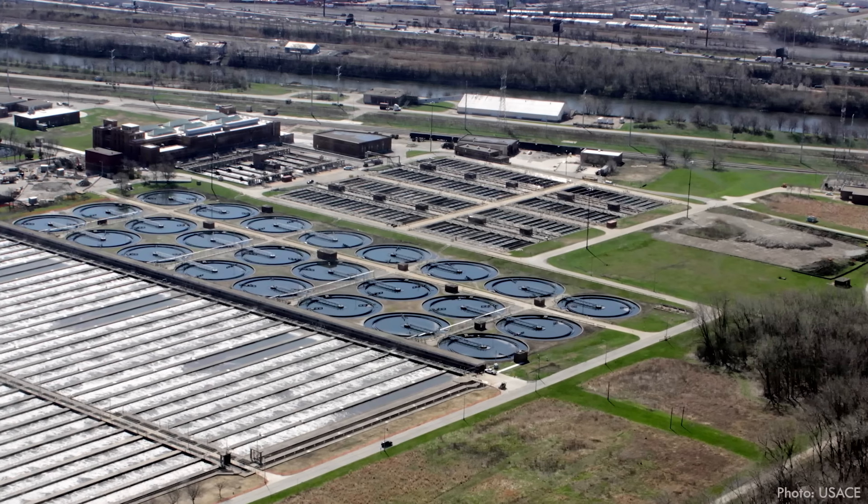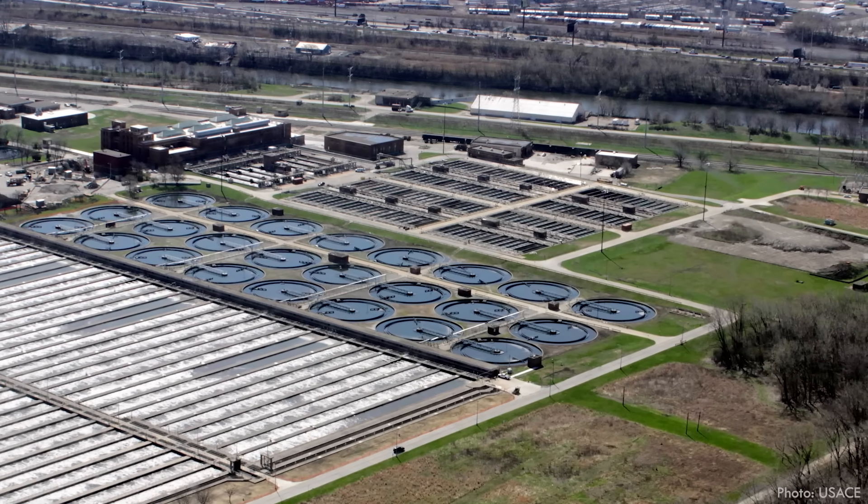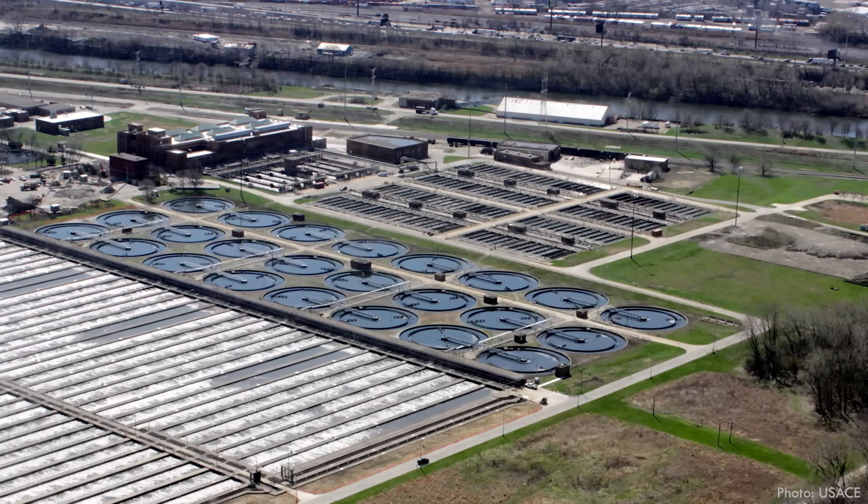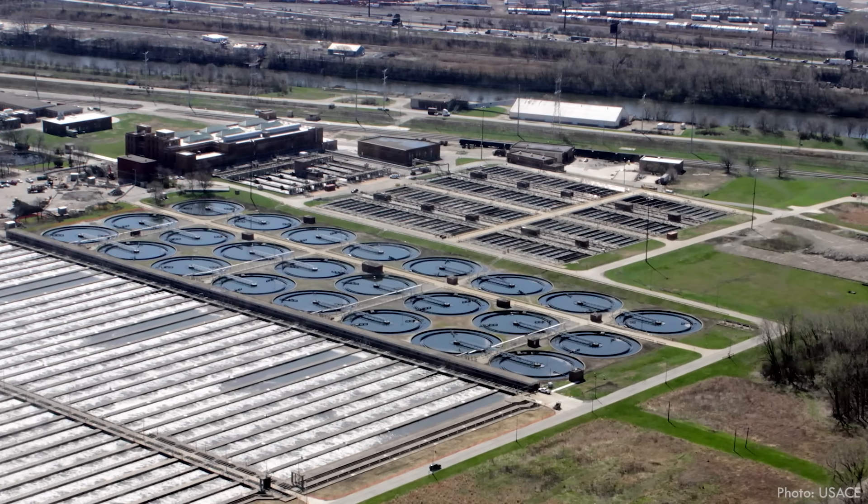Flanking those big rectangular basins are rows of circular ponds and smaller rectangular basins that have a simple but crucial responsibility in the process of treating wastewater. We often use chemicals, filters, and even gigantic colonies of bacteria to clean sewage on such a massive scale, but the first line of defense in the fight against dirty water is usually just gravity.